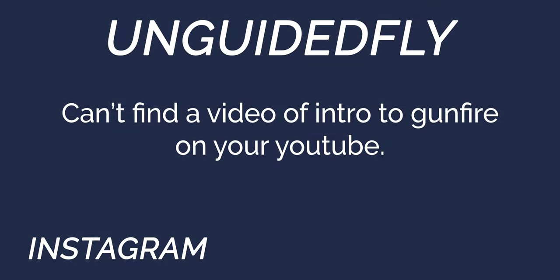UN Guided Fly says they can't find a video of the intro to gunfire on our YouTube channel — we'll put it in the description because we have multiple videos on gunfire and bird introductions.